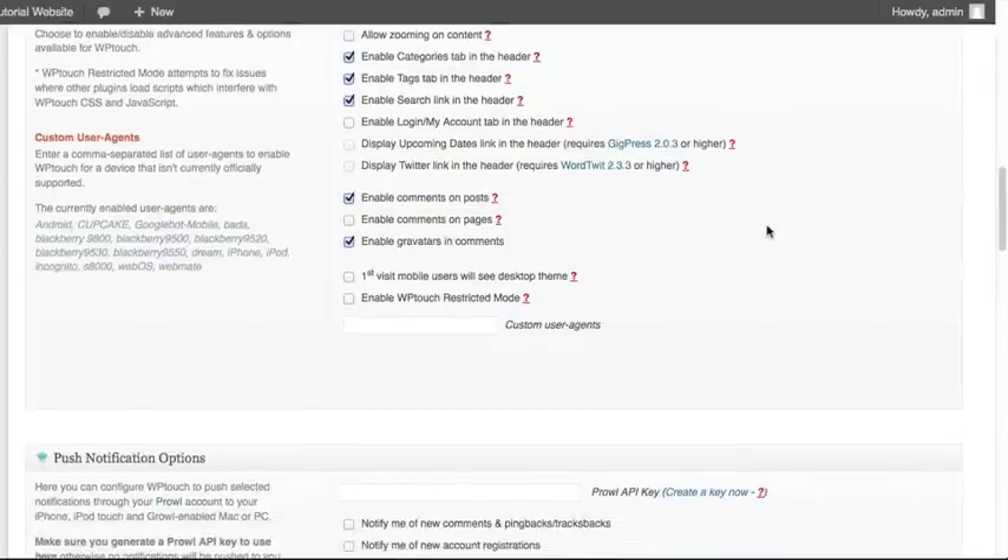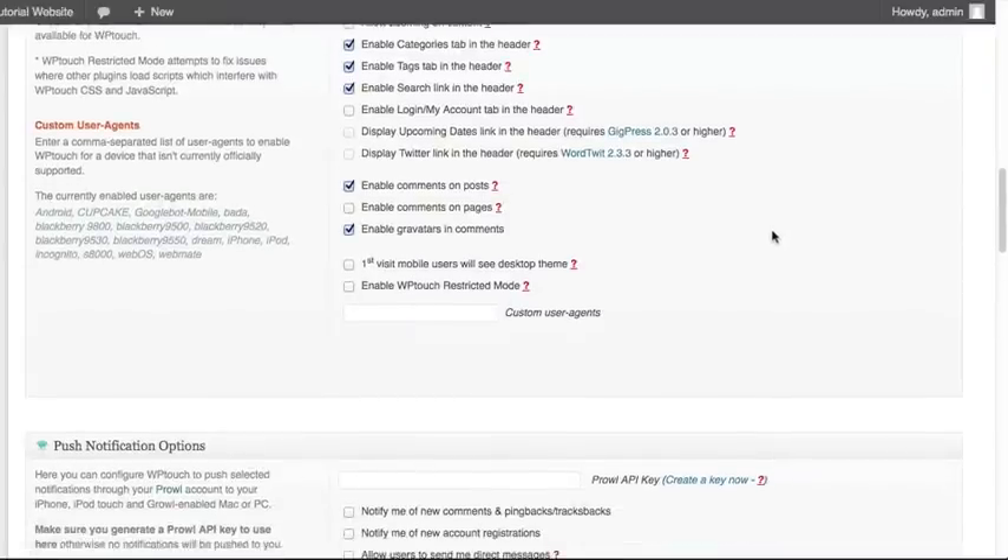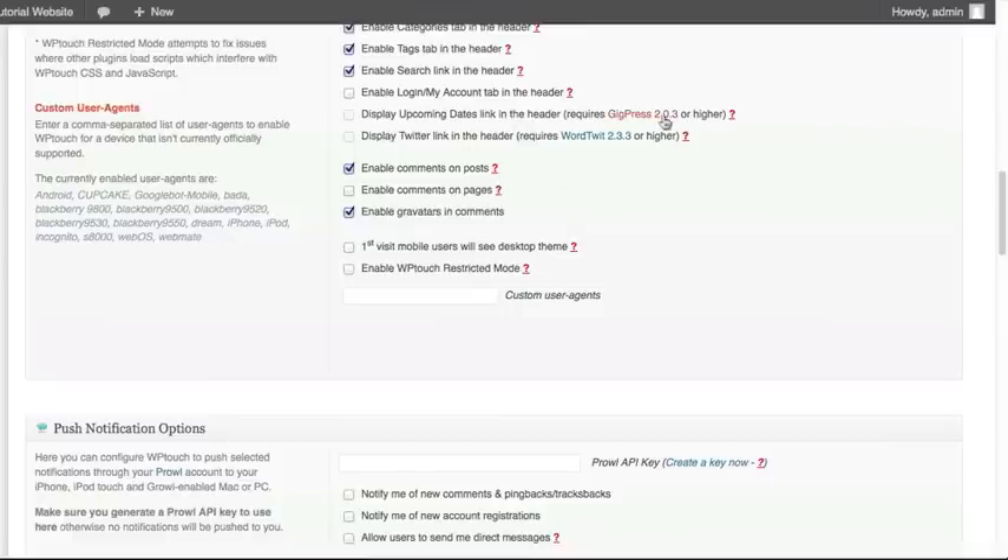A few other things you can do require additional features to be installed. These include displaying your Twitter link plus Twitter feed within the mobile version — this requires another plugin to be installed — as well as displaying any sort of upcoming dates or events you want to highlight on the mobile version. That also requires an additional plugin. Right now we're going to leave those unchecked since it detects we don't have them installed, so it's not even an option we can click.